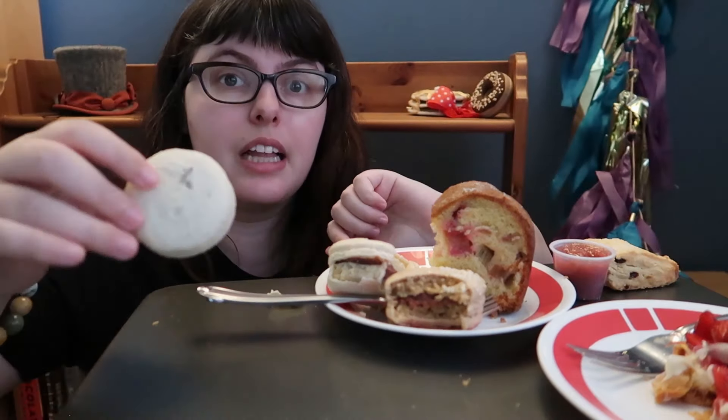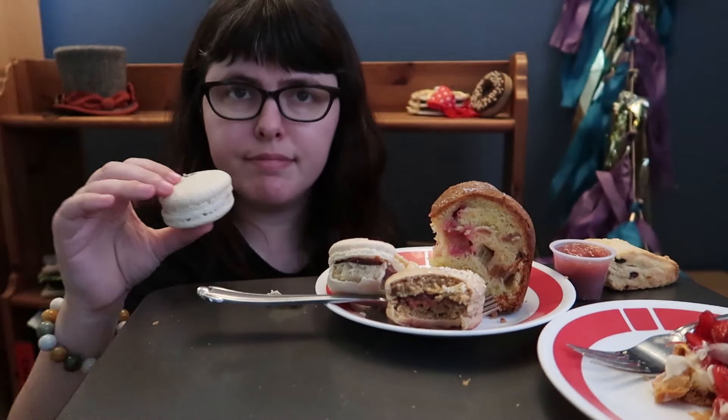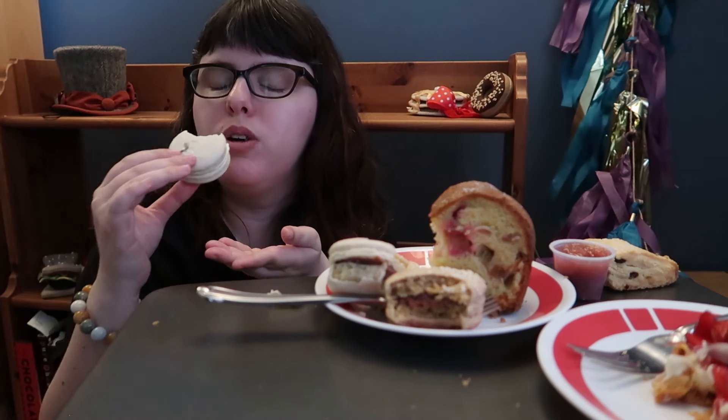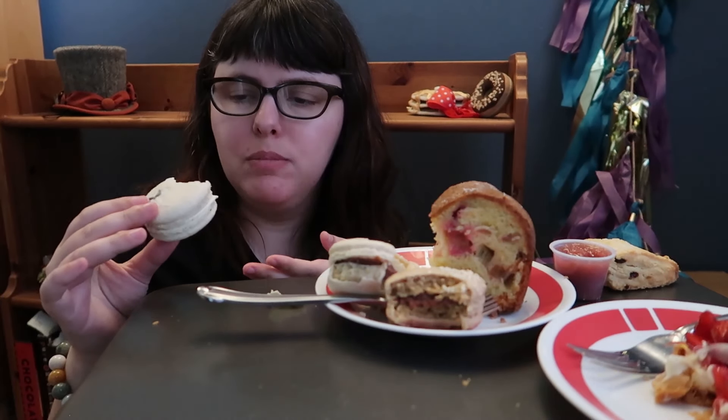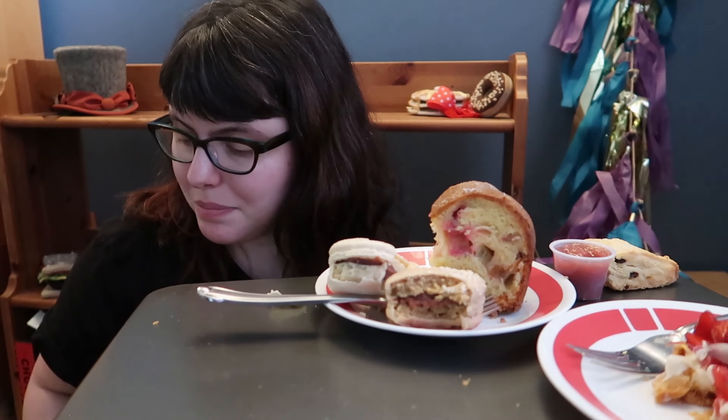The last macaron is the lavender one — I can see the lavender bits on it. Not as big, but big. Lots of lavender today. I feel like I'm eating a laundry sachet. I'm not a lavender fan.